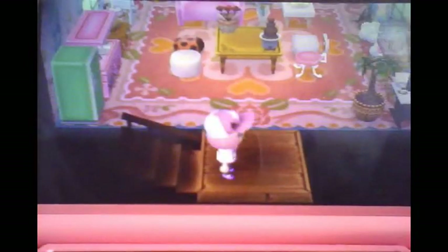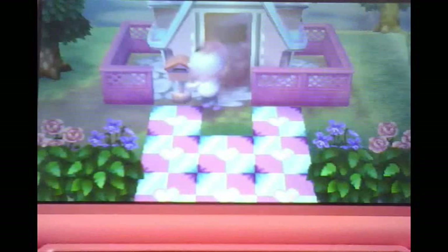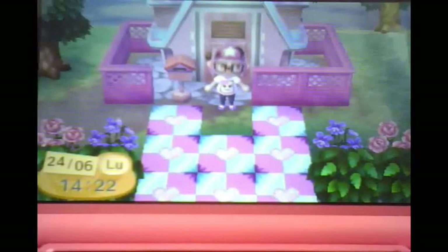Je vais vous parler un peu des projets que je vais faire dans ma ville et vous montrer les derniers projets que j'ai payés. Pour le moment, la maison — le prochain prêt — c'est 498 000 clochettes que j'ai payé. Là, ça me saoule un petit peu. Et j'ai mon écran qui est dégueulasse.